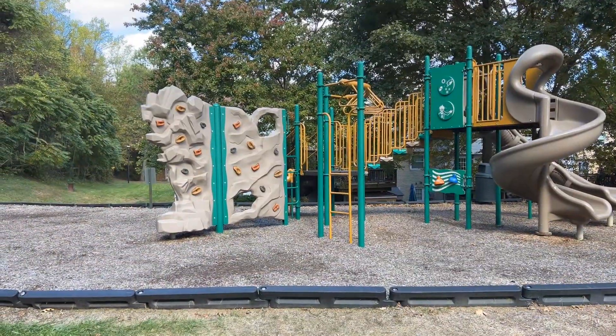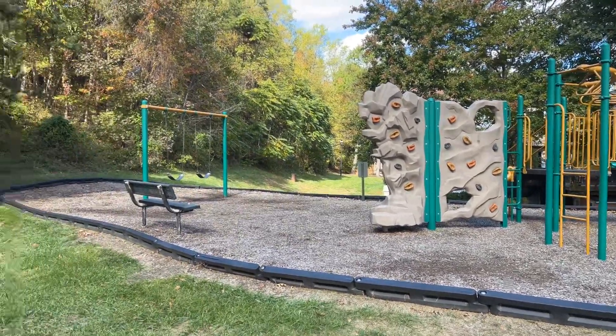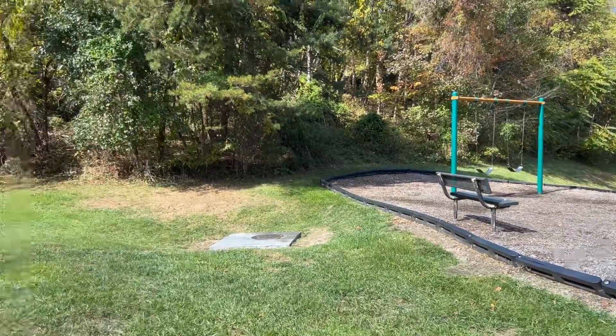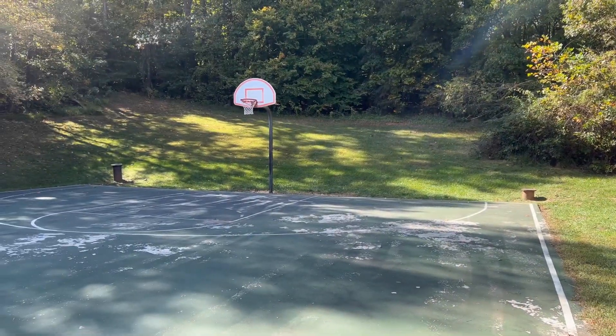Here we are at the Tartan Village playground. Just like most neighborhoods, we have a playground for the kids to enjoy — some swings, a spot for moms to meet, and here's the basketball hoop where the older kids can blow off some steam.